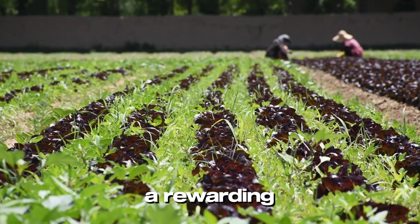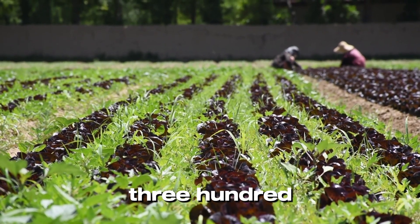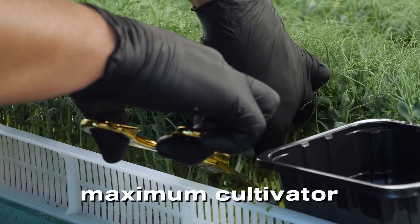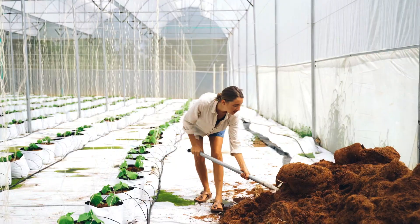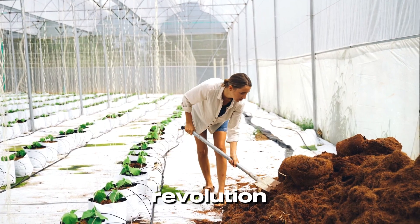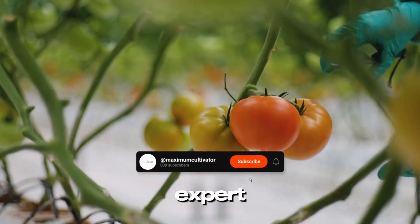Take the first step toward a rewarding career in hydroponic farming. Enroll now for just 1,399 rupees and transform your future. Maximum Cultivator — growing success, one plant at a time. Don't wait! Join the hydroponic revolution today. Secure your spot and start your journey to becoming a hydroponic expert.